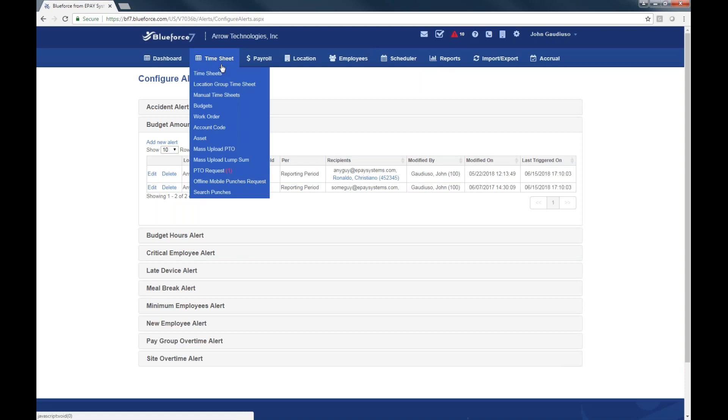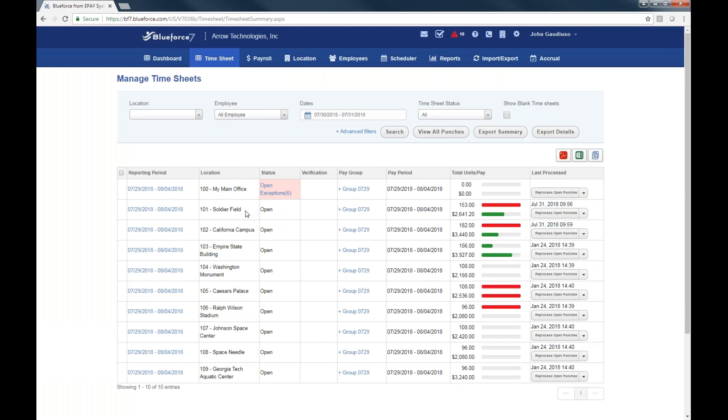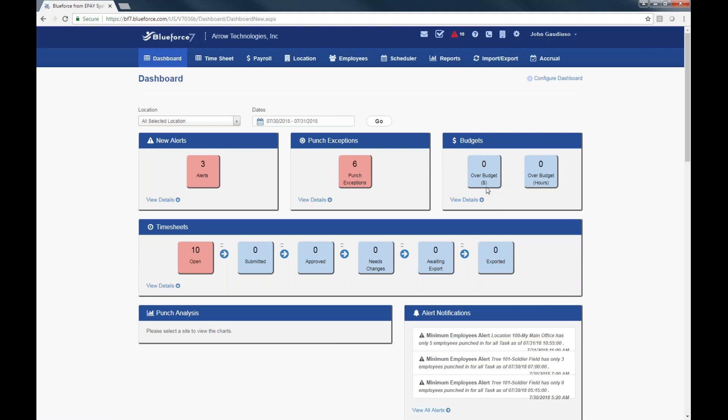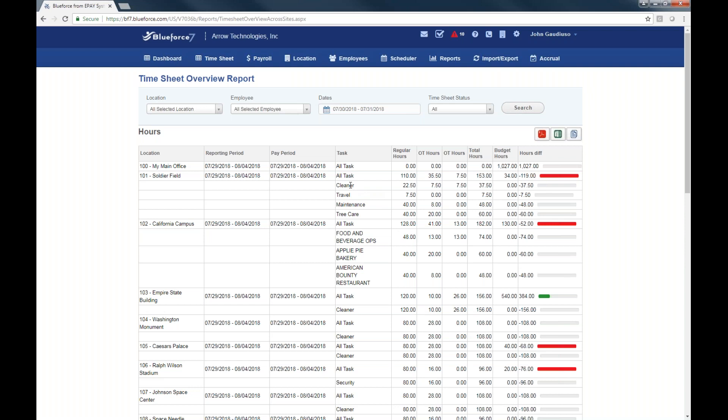There are reports where you can identify budget status. Going to my timesheets page, I can quickly see I'm over my labor budget for hours but actually under budget for dollar amounts at Soldier Field. Even within my dashboard, I can see if I'm going over my labor budget and look at details. In the report section I can run a timesheet report with color coding showing where I'm over budget. I can also break it down by task and set up a labor budget by task — and those location and task labels are customizable to our customers' nomenclature.